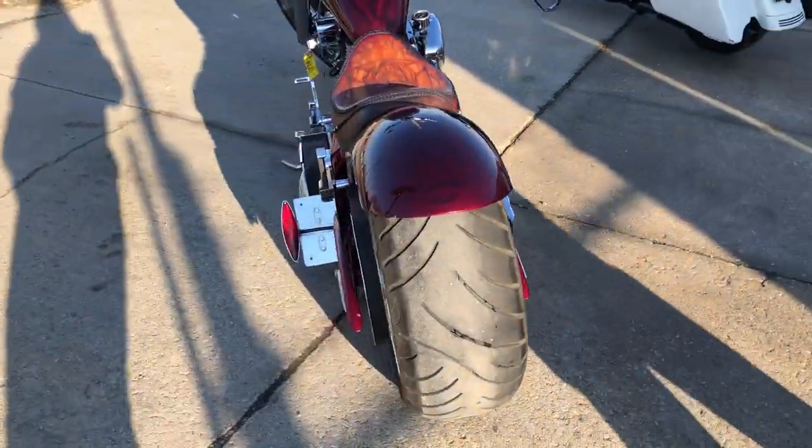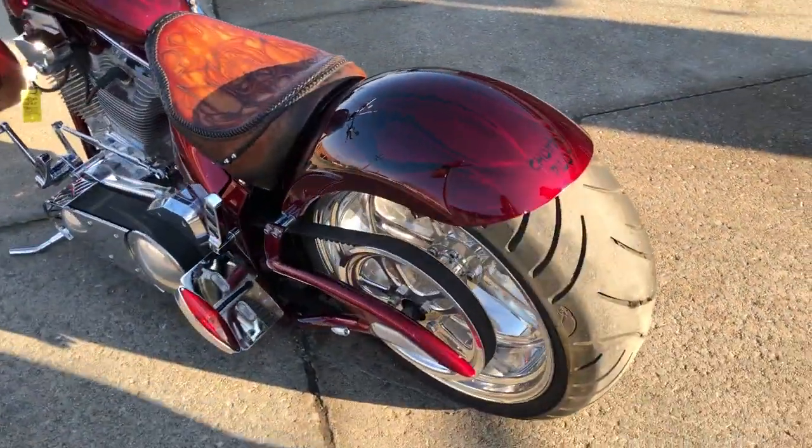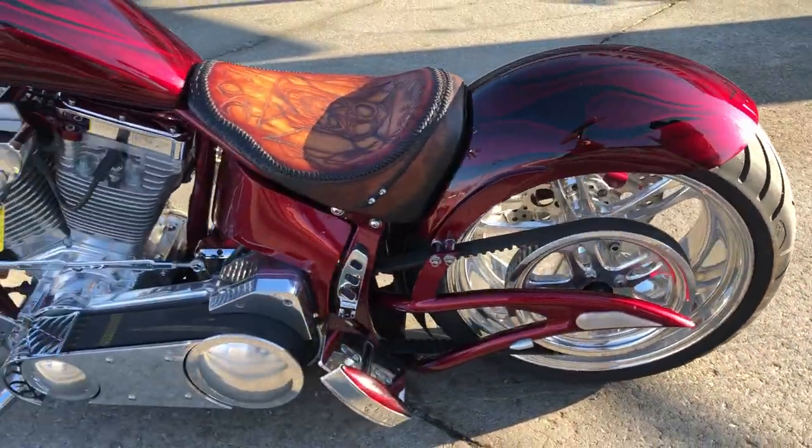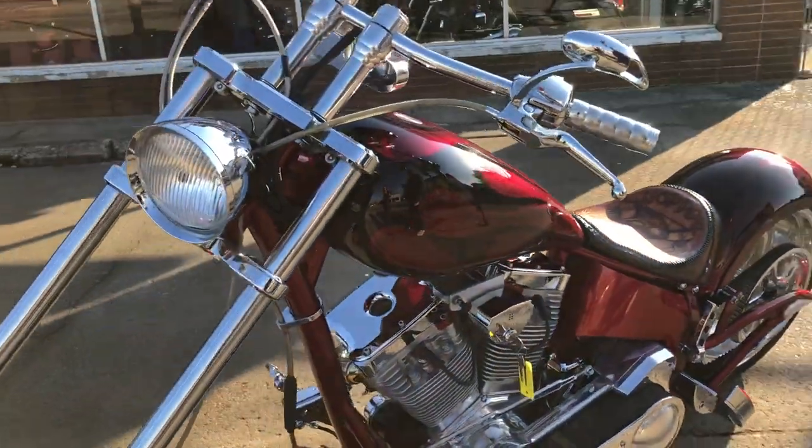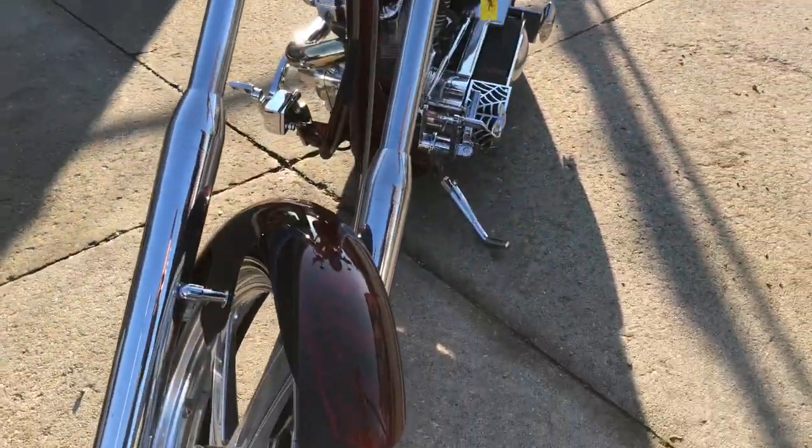It's got the 100 cubic inch SS motor, chrome wheels, chrome front end, chrome switch housing, switches, levers, chrome all over the motor, open primary. These things are really cool bikes.